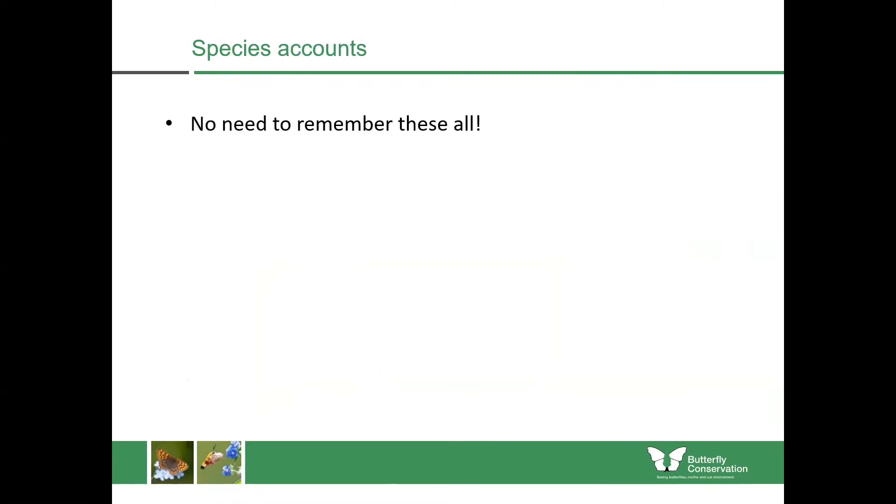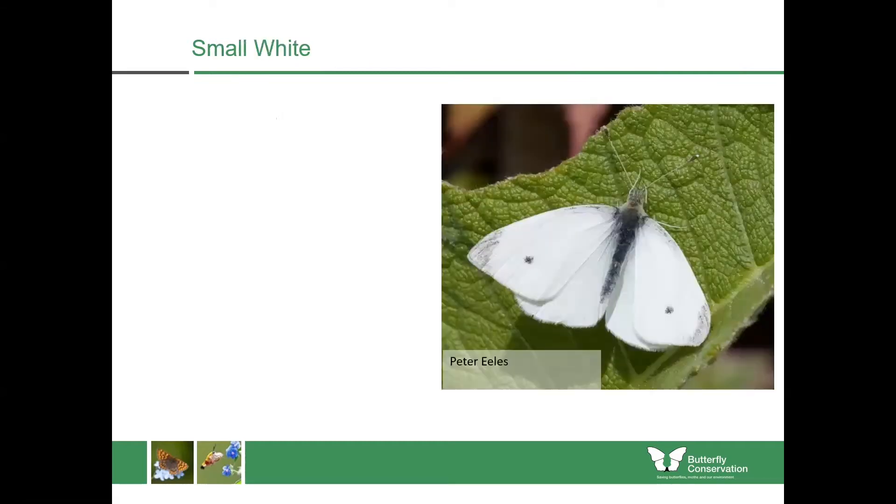What I'm going to do now is show you some of these species in more detail. There's no need to remember them all now because I will be sending this out again for you to have a look at. Really, what you want to do is focus on reading a butterfly — looking for certain features which will help you confirm your identification — and we'll start with the small white.